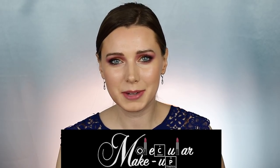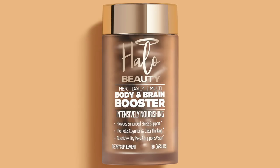Hi everyone. Welcome to my channel, Molecular Makeup. Today I'm going to be breaking down the ingredients in Tati's new multivitamin called the Halo Body and Brain Booster. I'm going to cite articles below — I researched scientific articles about each of these ingredients and they'll all be in the description box below. I'm going to be giving you my opinion of this vitamin as a chemist based on my research from these articles.